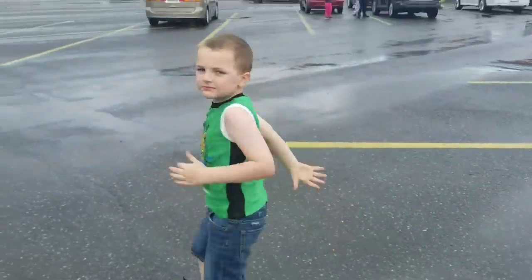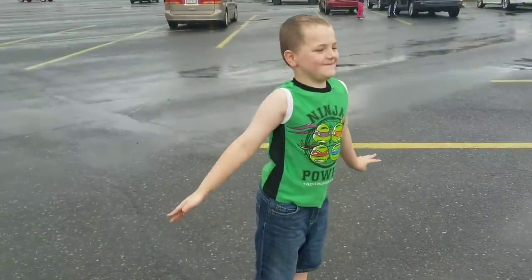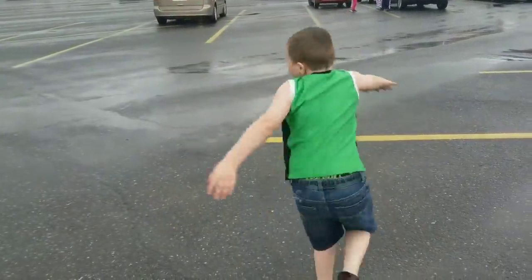Meet your cameraman! What's your name little boy? It's AJ.